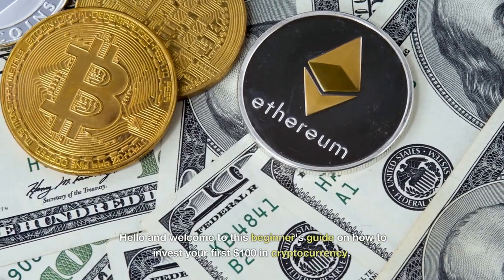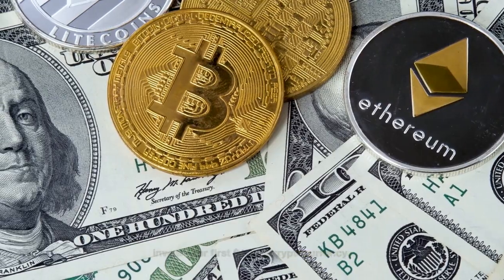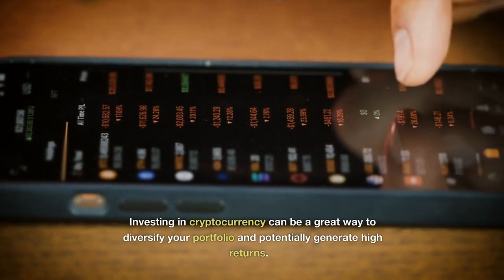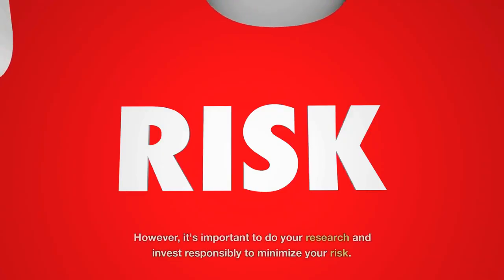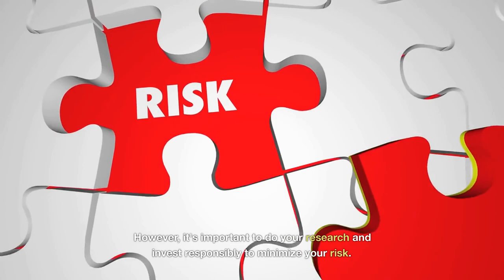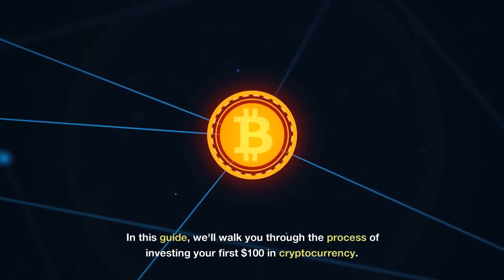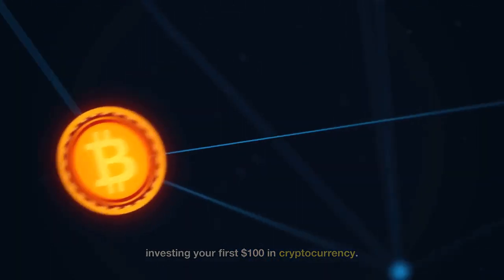Hello and welcome to this beginner's guide on how to invest your first $100 in cryptocurrency. Investing in cryptocurrency can be a great way to diversify your portfolio and potentially generate high returns. However, it's important to do your research and invest responsibly to minimize your risk. In this guide, we'll walk you through the process of investing your first $100 in cryptocurrency.